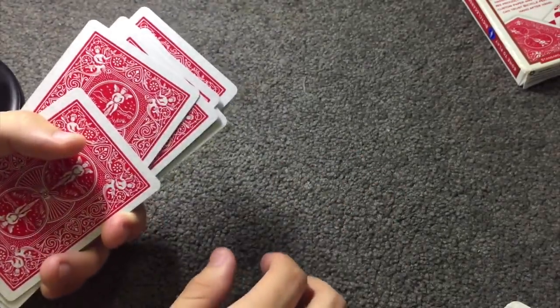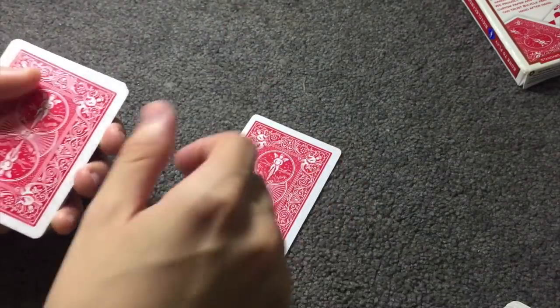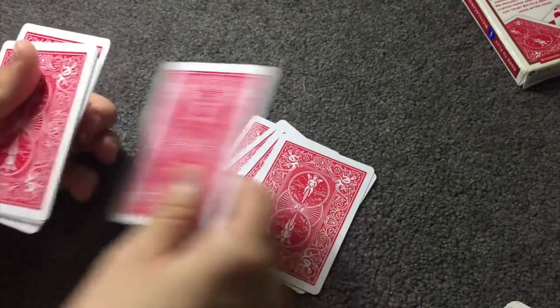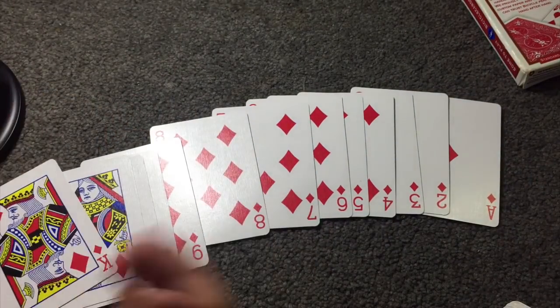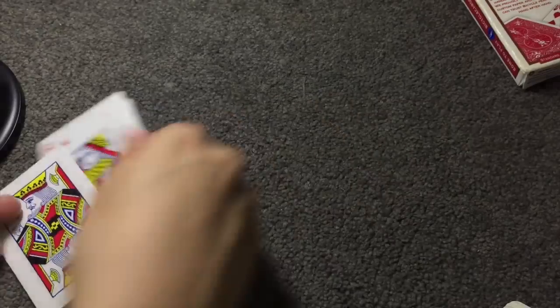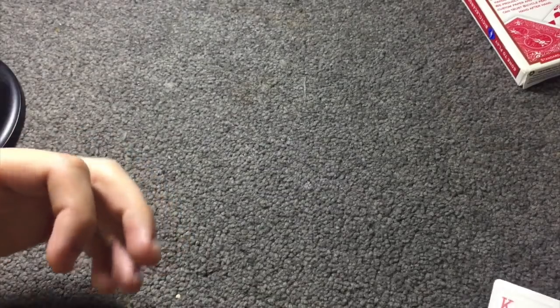Phase three: take every second card and just out-jog it. How easy is that? Swivel this packet out and place it on top. Last phase: deal one card — and literally that's the trick. If you do exactly as I said, you've just reorganized the whole suit. Pretty cool, huh? This gets insane reactions, so go ahead and make sure you deliver the performance value of this — pump it up. And that's the trick.